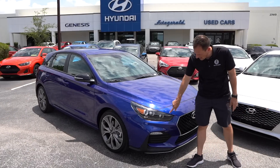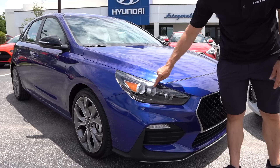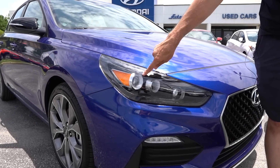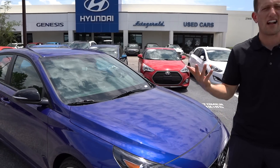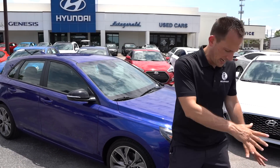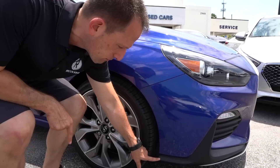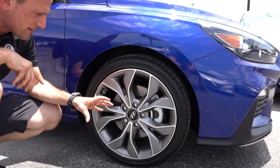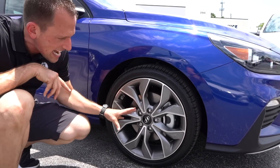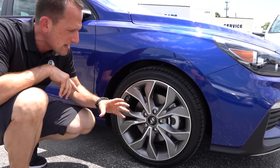GT N Line time! You can see the different headlight housings — all blacked out with three separate cylinders, giving it a really unique look compared to other hatchback competitors. I love how aggressive this is and how nicely they brought it around to the side. These are N Line-specific wheels — 18-inch — and I love the color and design. Really nice.